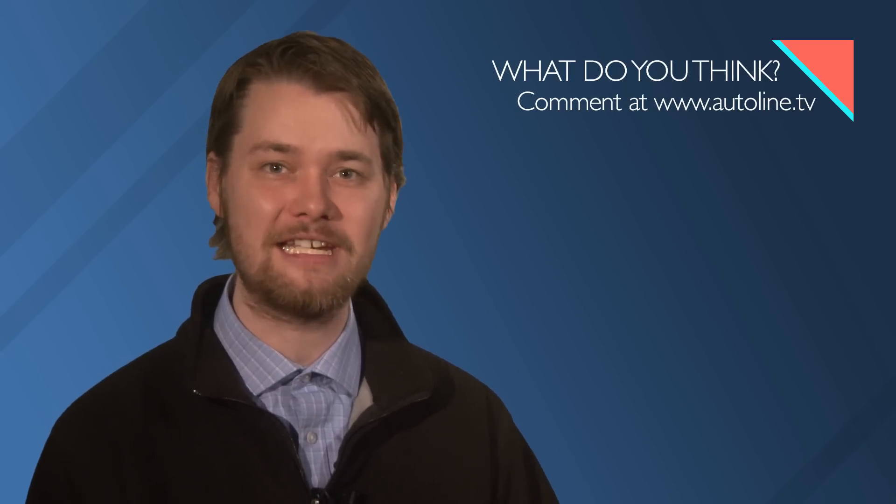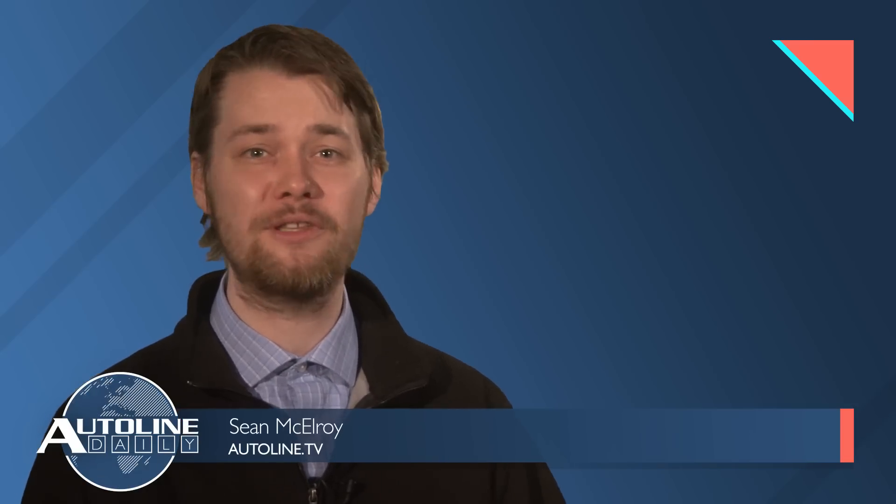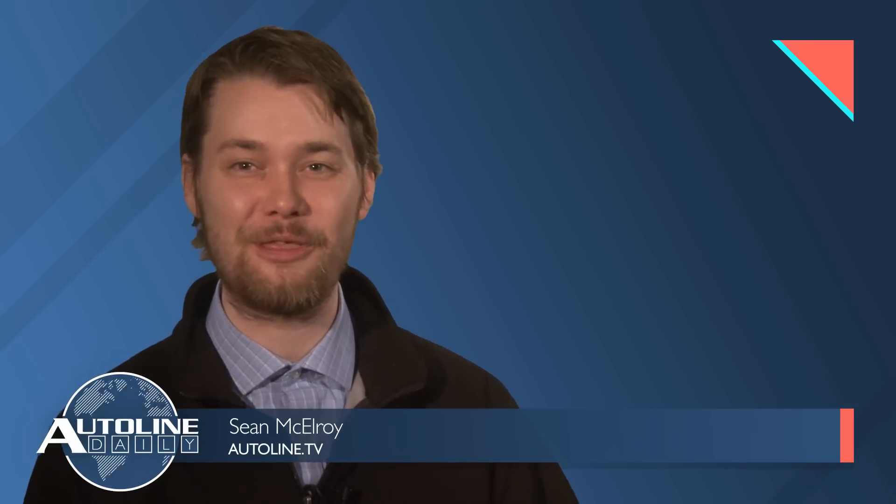To wrap up today's show, we wanted to take a moment to thank you, our viewers, for taking the time out of each day to watch or listen to Autoline. We truly enjoy creating content for those of you who are just as passionate about this wild, ever-evolving industry as we are. Let us know in the comments or send us an email to tell us which topics you'd like to see covered next year. Thank you again, and we'll see you in the new decade on January 3rd.